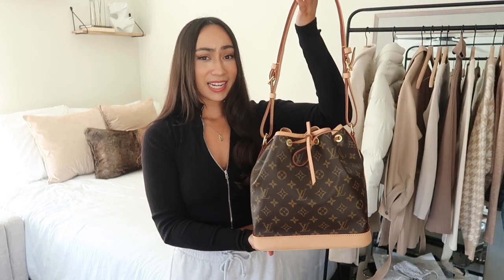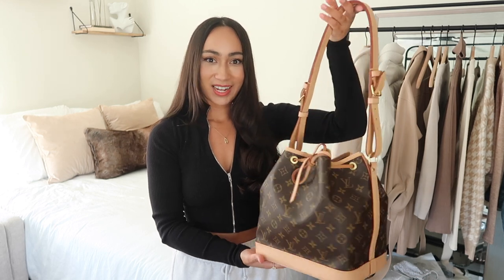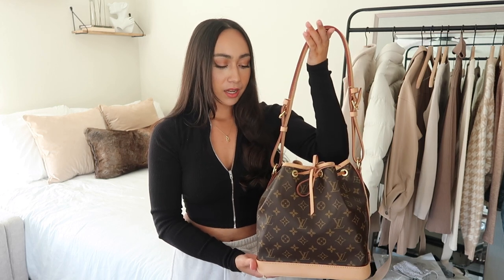Starting off with number one, I'm going to start with my Louis Vuitton bag, which is also my most recent purchase. If you've been subscribed for a little while, you know I recently purchased the Louis Vuitton Petite Noé bag. I purposely got this bag for everyday use.